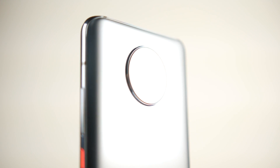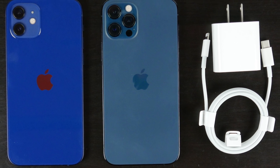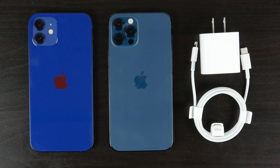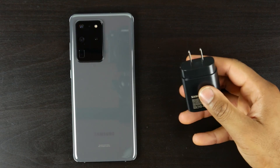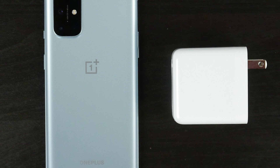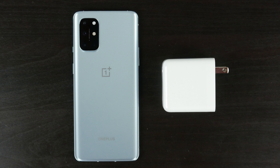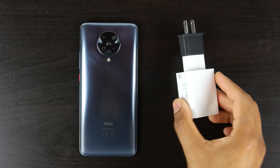All five phones have some sort of fast charging built in. The new iPhones don't include a power brick in the box, but with Apple's 20W USB-C charger you can get about 50% charge in under 30 minutes, though they still use Lightning rather than USB-C. The Samsung S20 Ultra with its included 25W charger gets over 60% in 30 minutes, or over 70% with the optional 45W charger. The OnePlus 8T has the fastest charging with its 65W Warp charger, reaching nearly 100% in under 40 minutes, and the Poco F2 Pro's 30W charger gets to 100% in around 65 minutes.